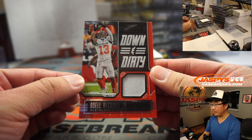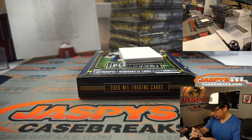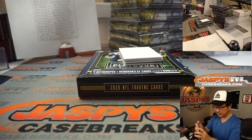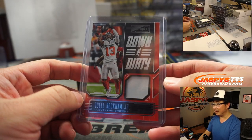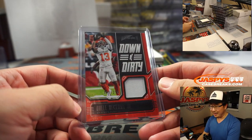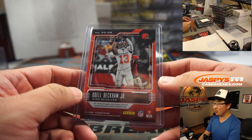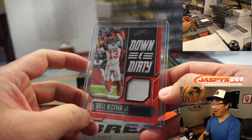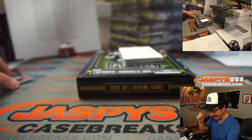Down and dirty — Odell Beckham Jr., 78 out of 299. And you know who this is for? Is Thomas even here? He left the room. This is for Ellie and Cleveland — this is for you! Ellie with the Cleveland Browns, there you go.